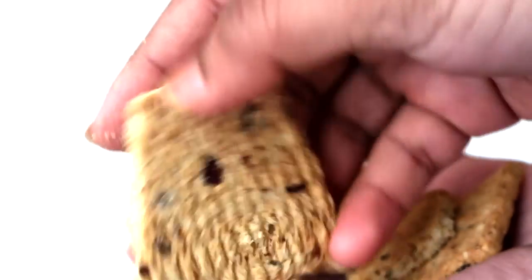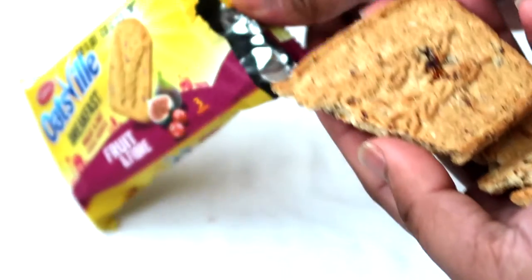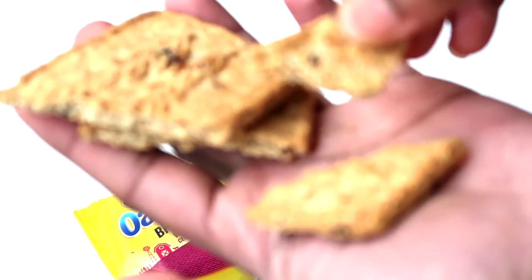As you can see here, there are bits of fruits — dried fruits. I think it's fig, that's what I can figure out from the picture. Let's give a bite and see how these cereal biscuits taste.